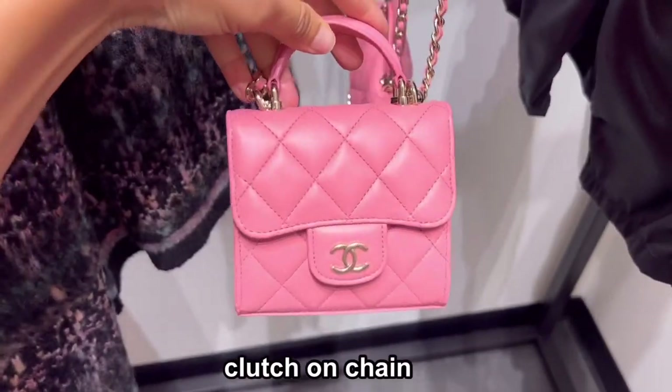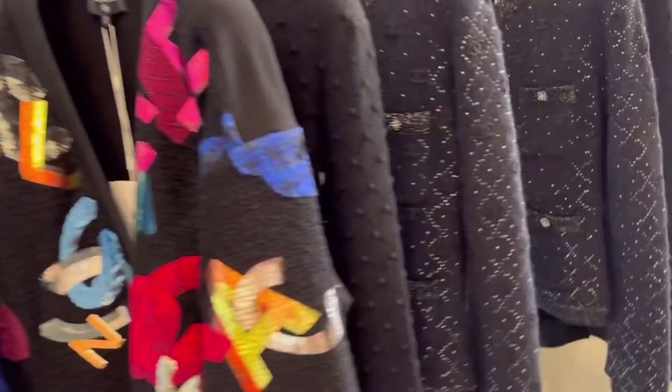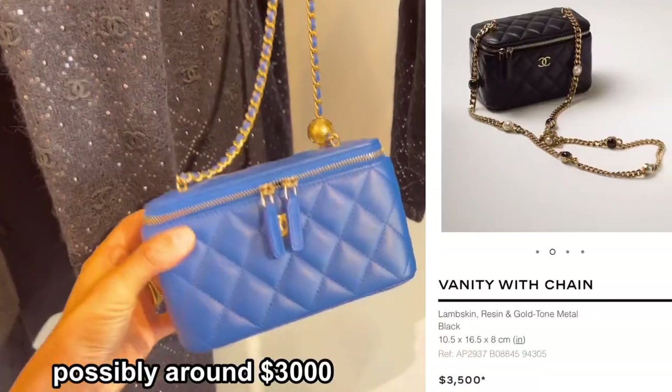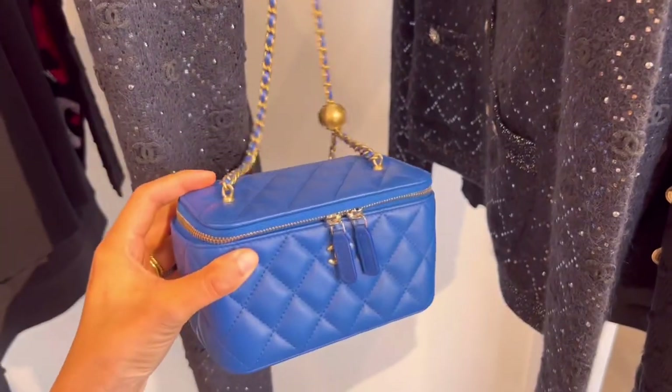Basic clutch on chain. 22A collection cardigan — this can be good for an eye-catching statement look. This royal blue color matches well. With the vanity style, the strap is adjustable.